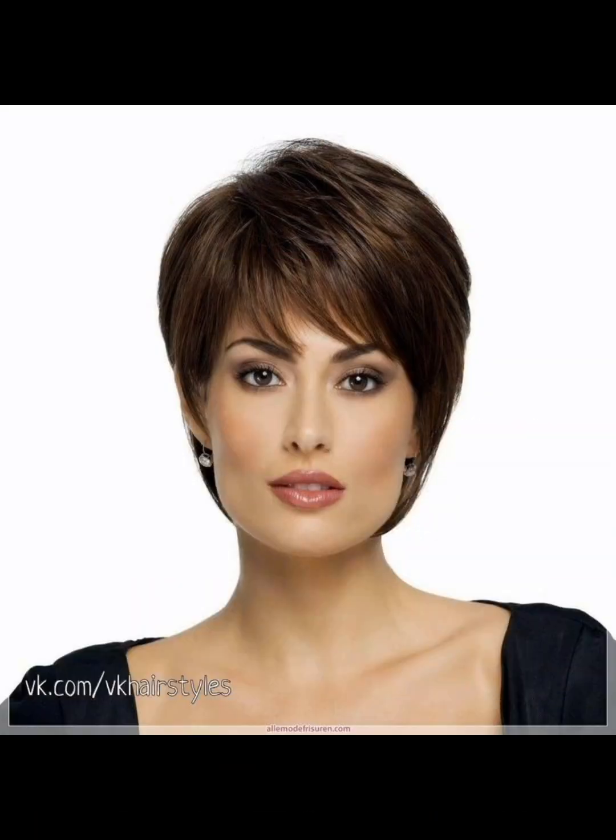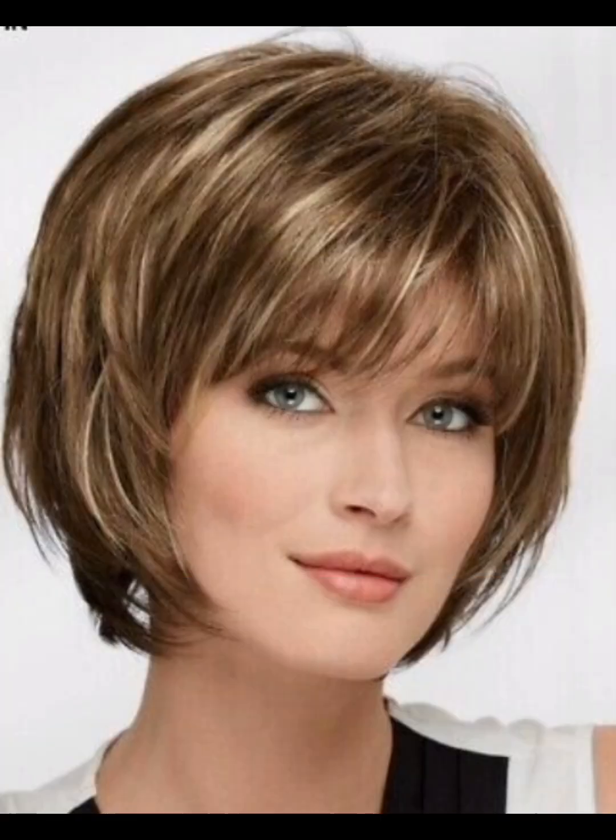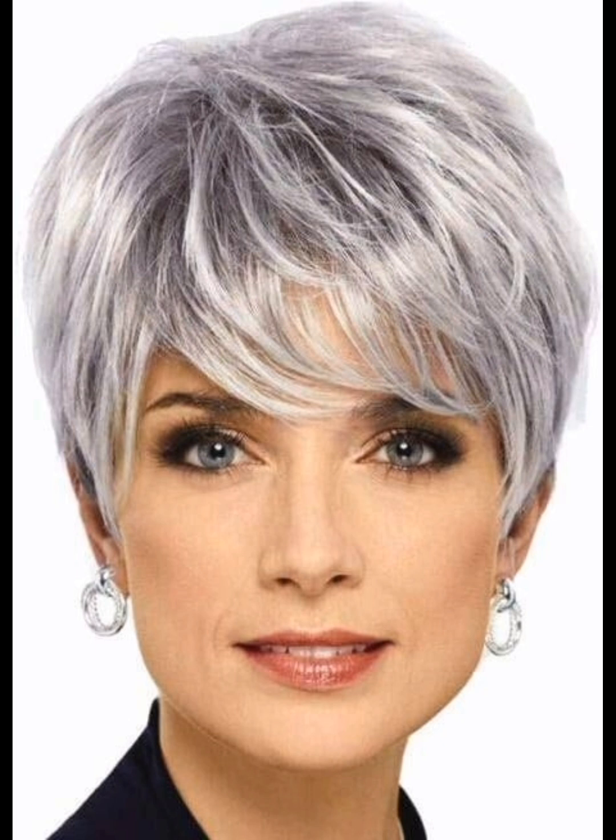By watching this video you will get amazing haircut ideas. This is a very trendy look for those women who want to look unique and different from others. I must suggest you to watch this video till the end so you will get amazing ideas of haircuts.